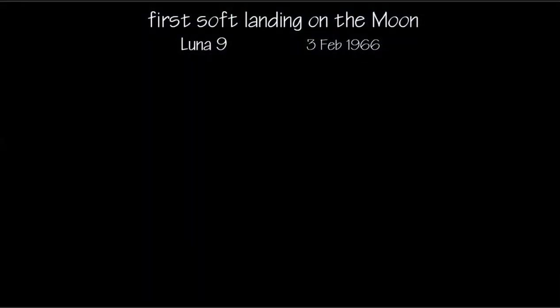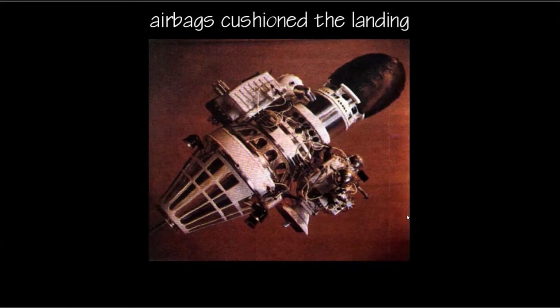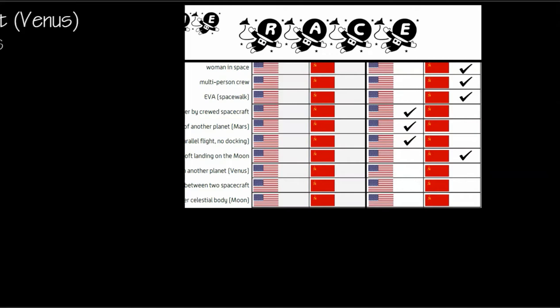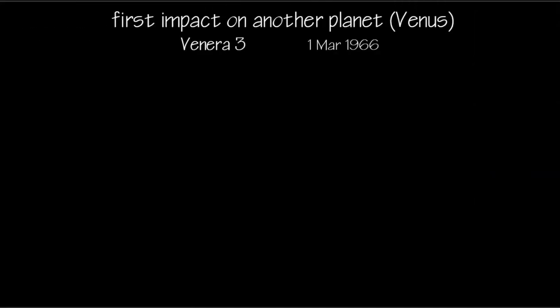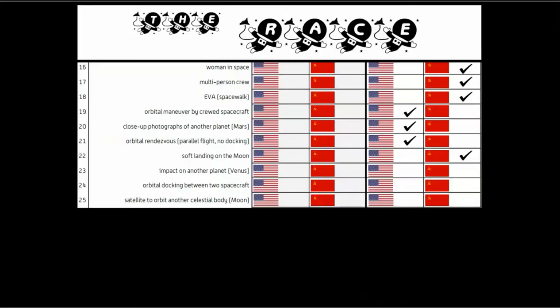The first soft landing on the moon was done by Luna 9. Here's a look at the moon surface back in '66, and airbags were used to cushion the landing of this vehicle — that achievement went to the Soviet Union. The first impact on a planet, Venus, was achieved by the Venera 3 vehicle, and this achievement also goes to the Soviet Union.